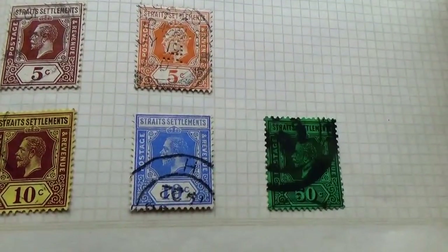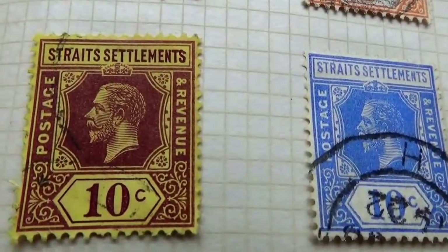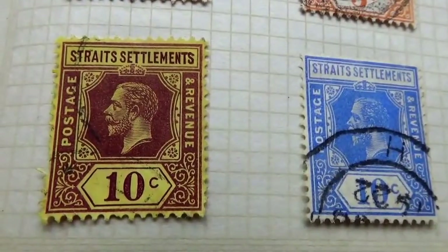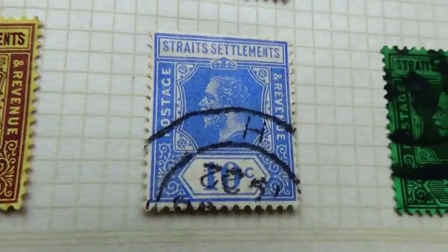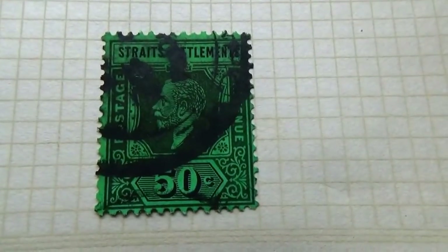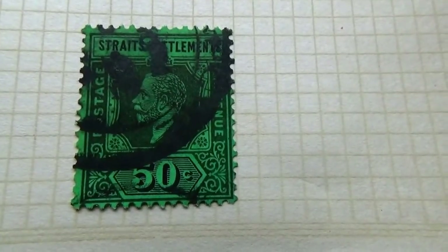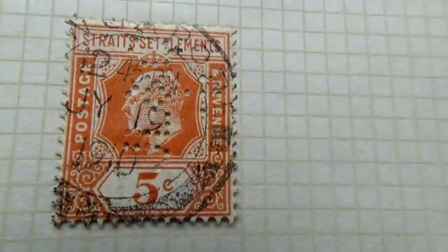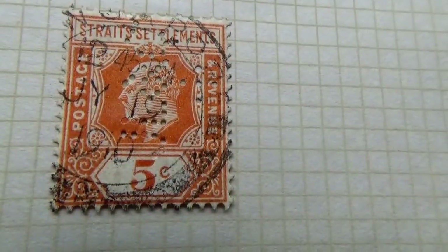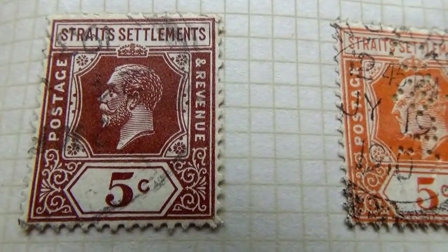Today we're visiting Straits Settlements, looking at some of their old postage stamps. We have a few here — look at this, a beautiful tan, kind of a yellowish creamy color paper. Postage revenue. We have a 10 in blue and look at this one — a 50 in green. Isn't that something? Very different. And we have a 5 cent from 1907.